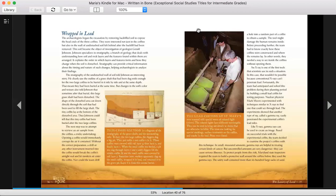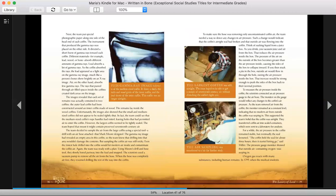Like x-rays, gamma rays can be used to create an image. Based on successful trials with the experimental coffin, the team decided to examine the project's coffins with this technique. In small, measurable amounts, gamma rays are helpful in treating certain kinds of cancer, but uncontrolled amounts are very dangerous — they can cause serious illness. To protect people from this risk, Maryland state inspectors required the team to build a protective wall around the coffins before they used the gamma rays. Next, the team put special photographic paper along one side of the head end of each coffin. The instrument that produced the gamma rays was placed on the other side. It directed a short burst of gamma rays toward each coffin.